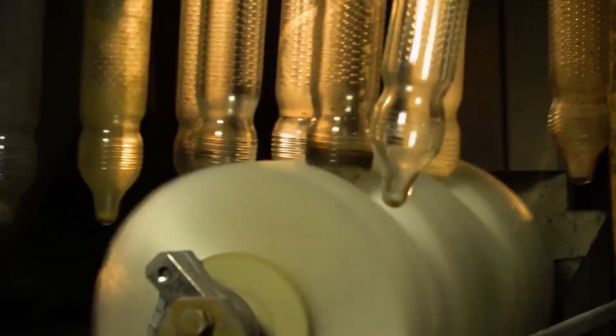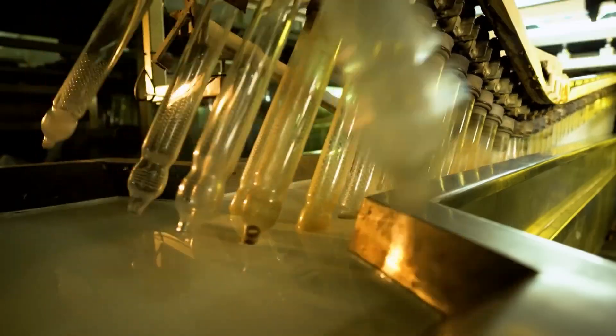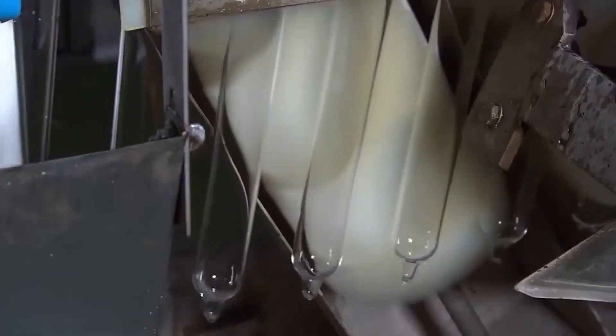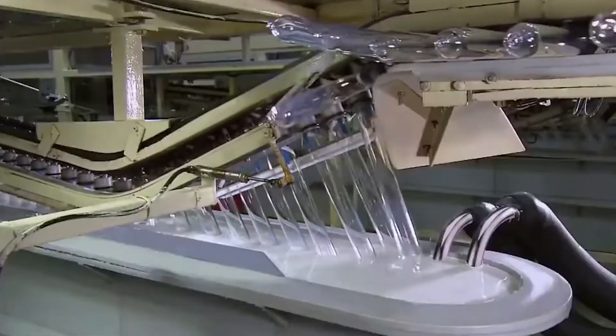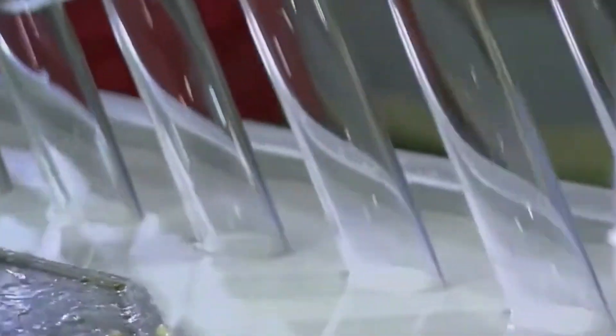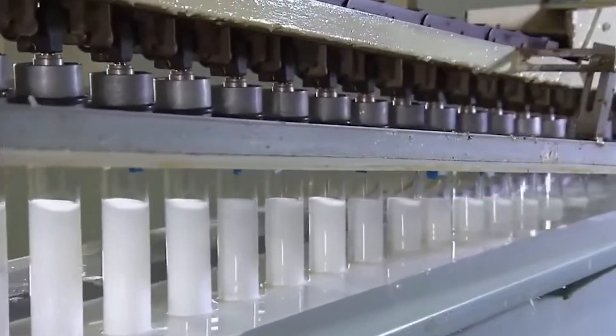The dipping line is an impressive sight. Hundreds of glass or stainless steel formers, shaped like elongated light bulbs, hang from a conveyor system. These formers are cleaned and polished with great care to make sure the final product comes out perfectly smooth. As the formers move along the production line, they're lowered into baths of the prepared latex. The duration and speed of dipping are precisely controlled by computers, ensuring uniform thickness. Most condoms require two dips to achieve the desired thickness of 0.03 to 0.09 mm. A modern condom production line can produce up to 3,000 condoms per minute.